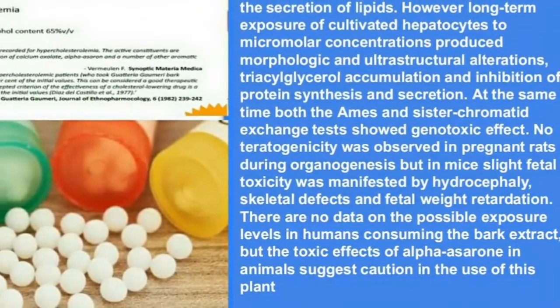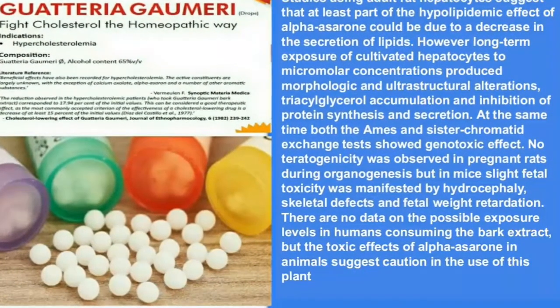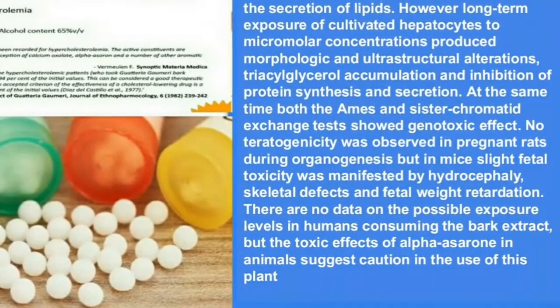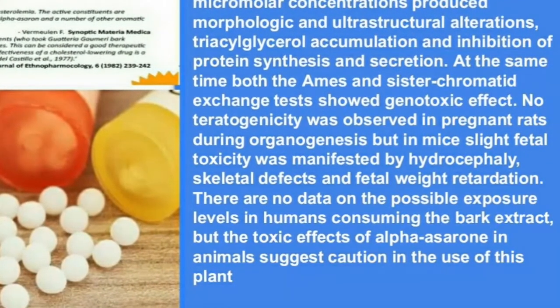However, long-term exposure of cultivated hepatocytes to micromolar concentrations produced morphologic and ultrastructural alterations, triacylglycerol accumulation, and inhibition of protein synthesis and secretion. At the same time, both the Ames and sister chromatid exchange tests showed genotoxic effects.